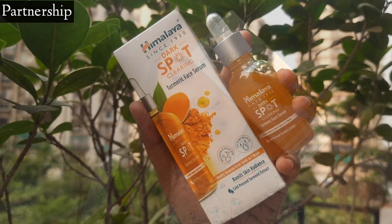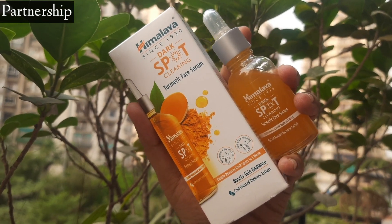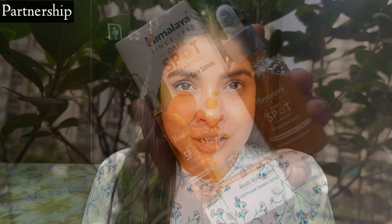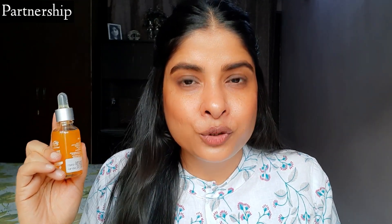Toh jis serum ke baare mein aaj mein baat karne wali hoon woh hai Himalaya Dark Spot Clearing Turmeric Face Serum. Jis ka price hai 499 rupees, jis mein aapko milegi 30 ml ki quantity, aur iski shelf life hai 3 years ki. Iske outer packaging mein aapko cardboard box milega, aur inner packaging mein glass bottle hai jiske saath aapko dropper mil jayega, jisse dispense aur application mein kaafi zyada aasani hoti hai. Saari details aapko iski outer aur inner packaging dono ke upar mil jayegi jaise ki ingredients, manufacturing date, aur isko kaise use karna hai.